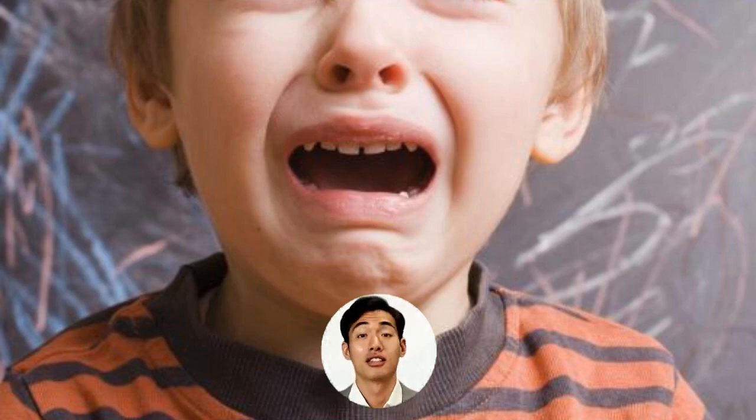A petechial rash consists of small marks on the skin created by broken blood vessels. It can be caused by an assortment of things, both benign and serious.